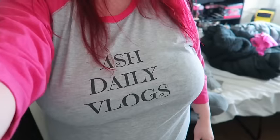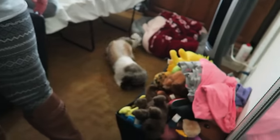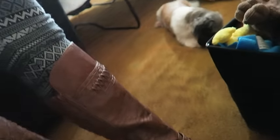So this is my outfit for today. I am wearing my new shirt, my pants, and of course these cute boots that I've had.